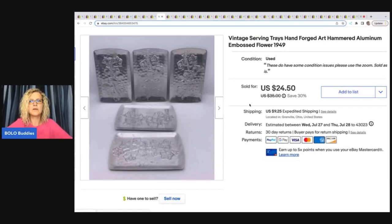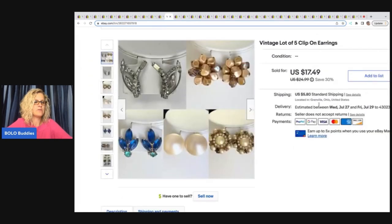These are vintage serving trays — hand forged, art hammered aluminum, embossed flower from 1949. I got these out of a Dibble box — a 'dibble bit of this and a dibble bit of that' mystery reseller box. I think I bought these during a live show at an auction on Donatella Botolino's YouTube channel. I will link her below — if you're looking for inventory it's a great place to source from home, shipped to your door with free shipping on orders of $40 or more. I sold these for $17 plus shipping.